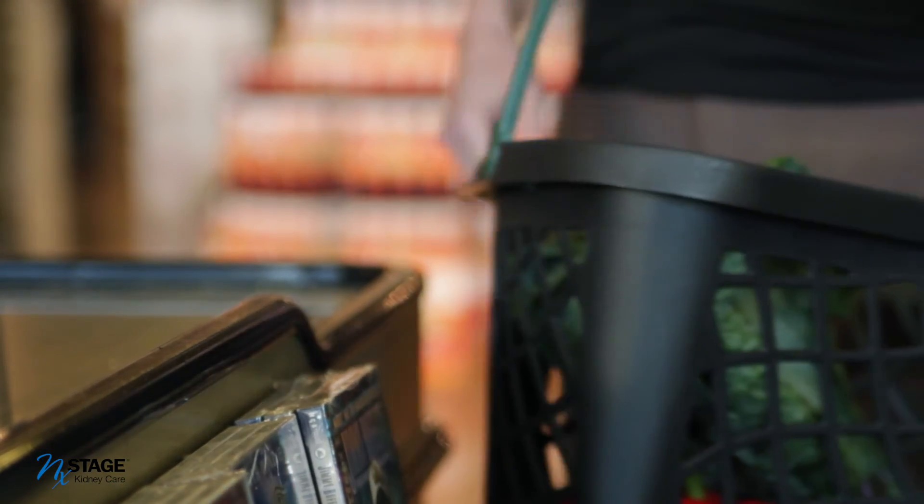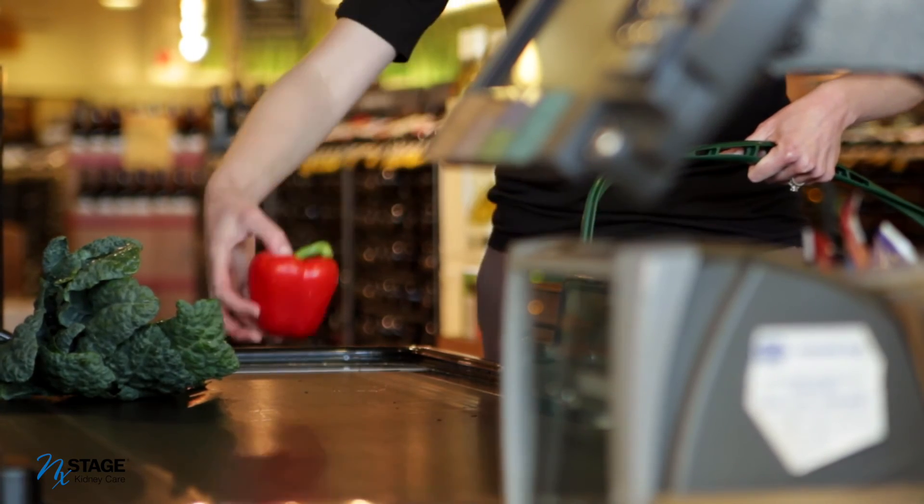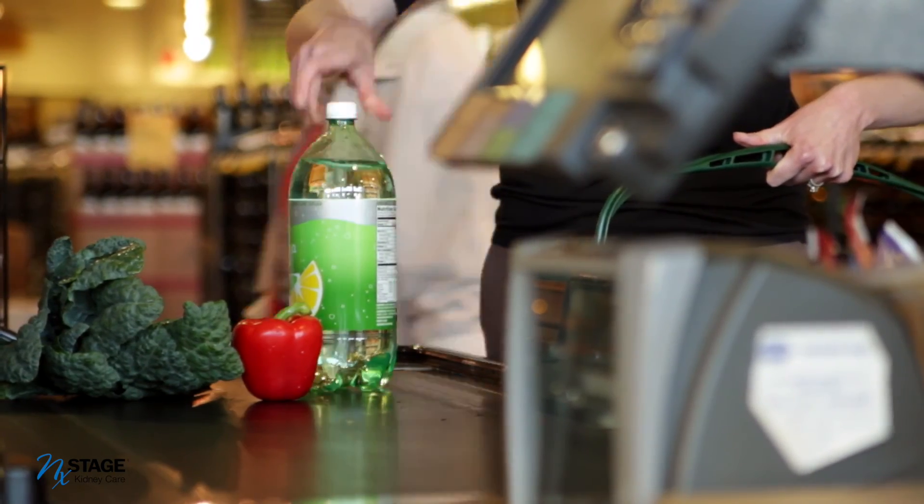And last but not least, look out for hidden phosphorus additives in the ingredient section of your food label, avoiding foods containing the words 'phosphate' or 'phos.' A little pre-planning and awareness of the ingredients in your foods can go a long way towards helping you maintain a wholesome and healthy lifestyle. Remember, this information is not intended to be a substitute for your medical advice — check with your physician and/or dietitian before you make any changes to your diet.